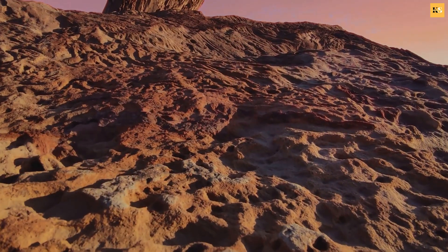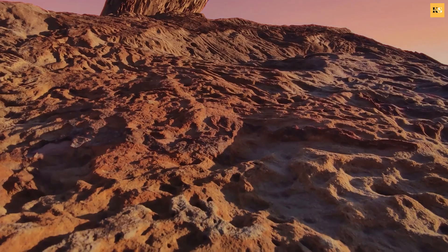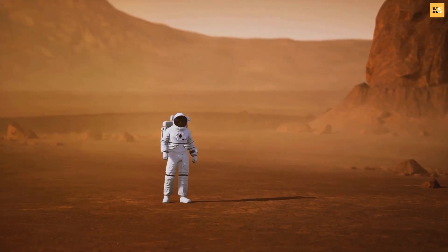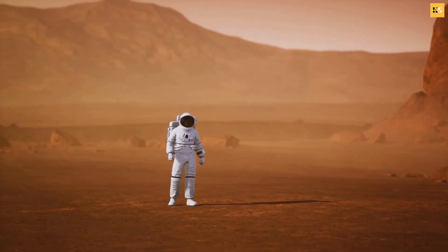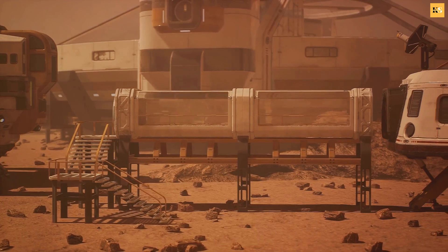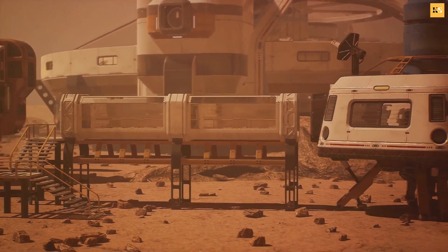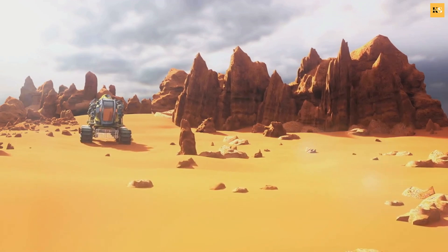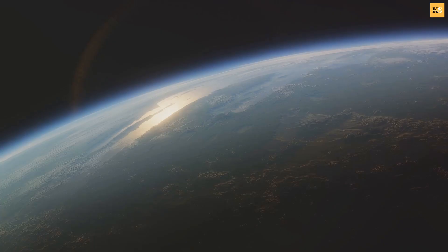Why Mars? Well, it's relatively close to us, and it shares some Earth-like features. But here's the catch: its current conditions are far from hospitable for life as we know it. It's cold. It's dry. It's barren. Yet we humans are known for turning impossibilities into possibilities.